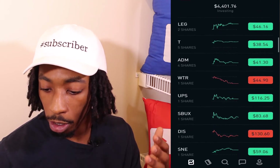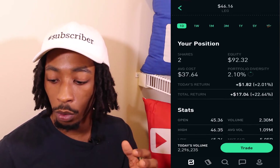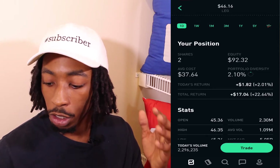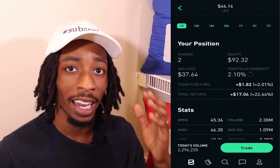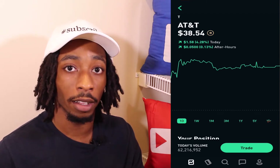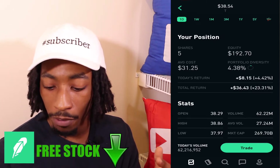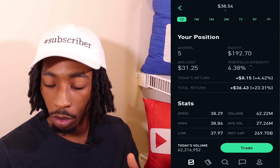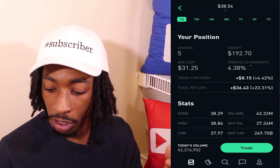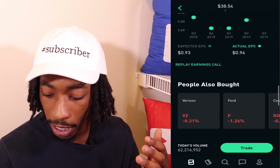Now let's look at my dividend aristocrats, starting with Leggett & Platt. I have two shares with an average cost of $37.64, total equity of $92.32, portfolio diversity 2.10%, and total return of $17.04, which is 22.64%. They've been growing their dividend for 46 years and will be becoming a dividend king shortly. My next dividend aristocrat is AT&T — they've been on a tear, hitting a 52-week high at $38.54. I have five shares, average cost $31.25, equity $192.70, portfolio diversity 4.38%, and total return $36.43, which is 23.31%.